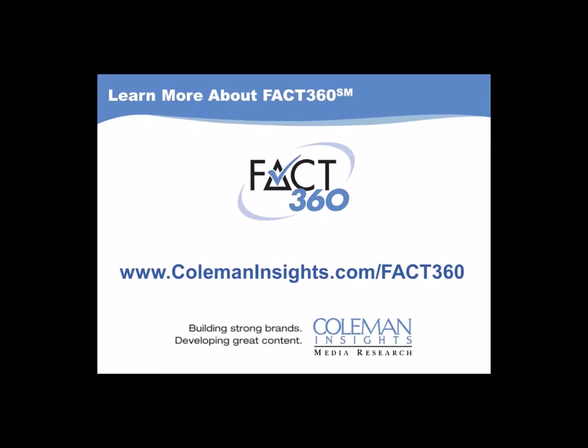As you can tell, we at Coleman Insights are pretty excited about introducing FACT360 beyond our existing clients and to the entire radio industry. I hope that this brief introduction today piques your interest in how we are delivering online music testing done right. To learn more about FACT360, please visit www.colemaninsights.com/FACT360. From that page on our website, you can request additional information about FACT360 and have a member of our executive team follow up with you. Thanks for joining us today. I hope you have a great afternoon, and please let us know if you'd like more information about our new FACT360 service.